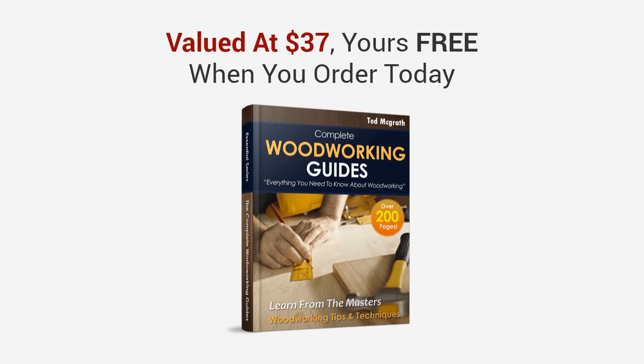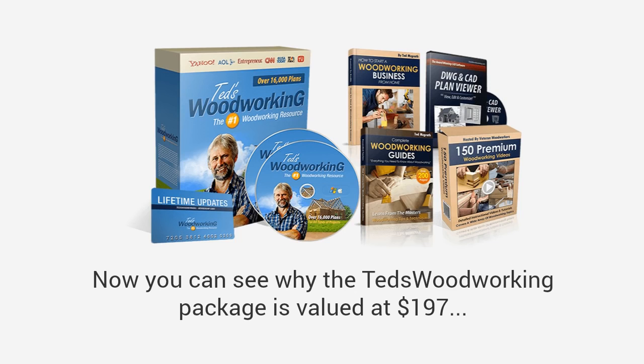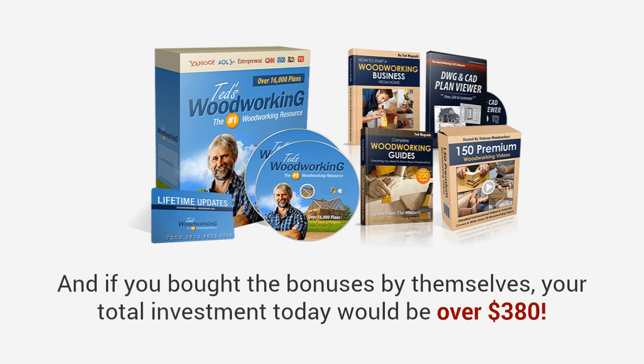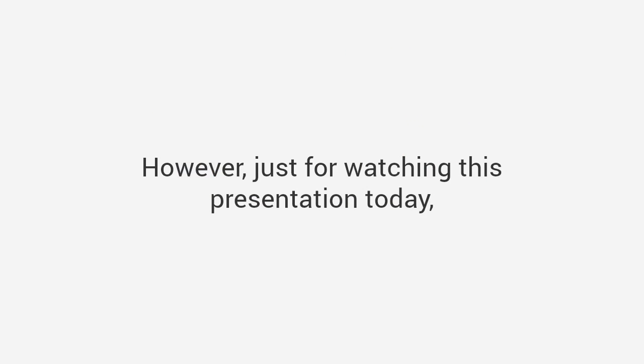You can see why the Ted's Woodworking package is valued at $197 even without the bonuses — this is a steal. If you bought the bonuses by themselves your total investment today would be over $380. However, just for watching this presentation today, I have a much better deal coming your way. Just keep watching, as it won't last much longer.